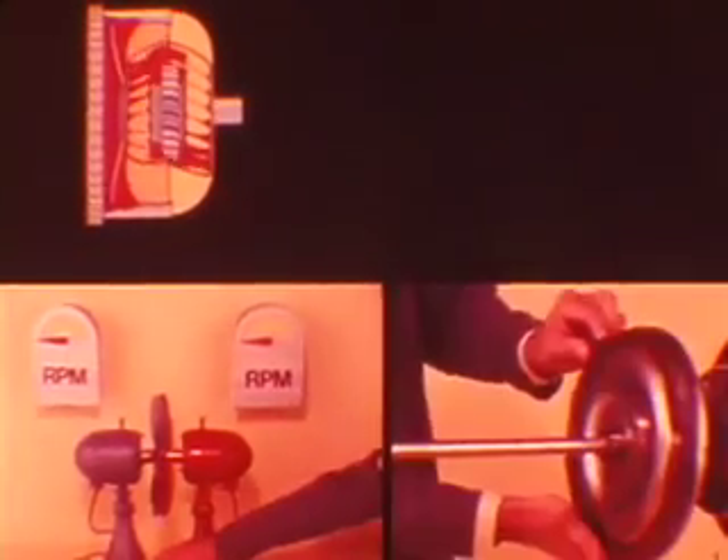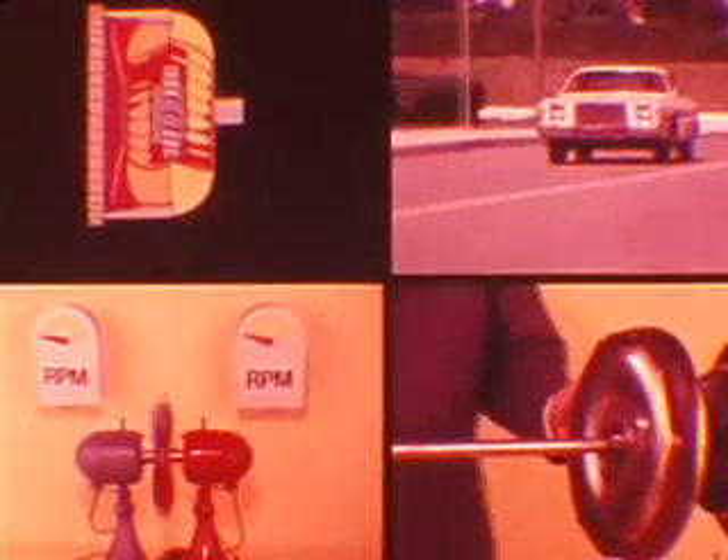The lockup torque converter is a notable Chrysler engineering advancement in torque converter design, providing greater efficiency, better fuel economy, less engine speed, and lower transmission operating temperatures at highway speeds.